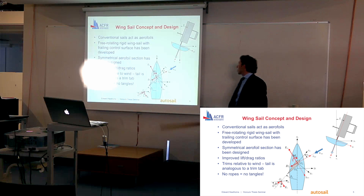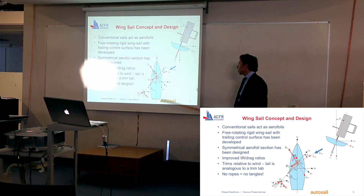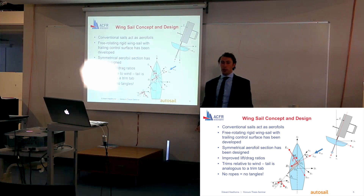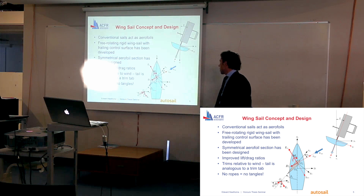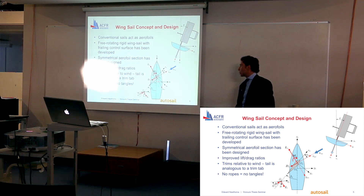I've got this trailing control surface which enables it to always trim relative to the wind. I've also designed a symmetrical aerofoil section for the wing with a low Reynolds number application in mind. This gives me improved lift-to-drag ratios over conventional sails, which is very important in the context of sailing.